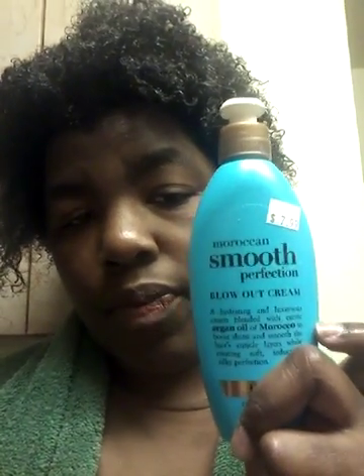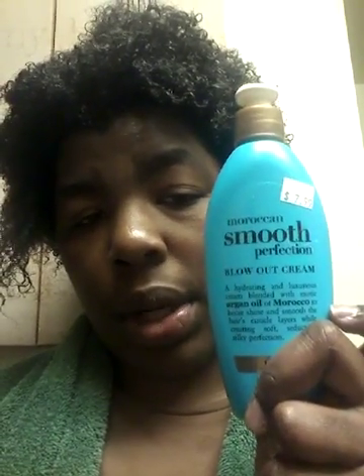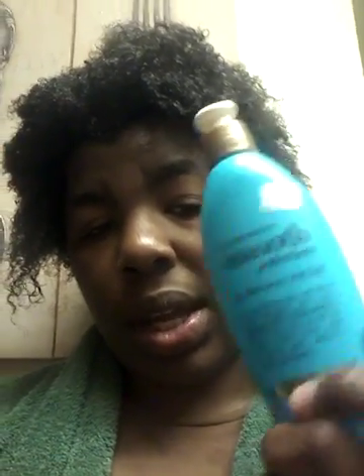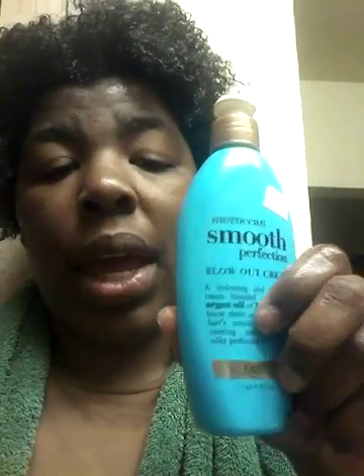I have seen other YouTubers use this — this is the bomb. This is the blowout cream by OGX again. I'm gonna use this when I'm done, so I'll be right back — I'm gonna rinse this conditioner out because I think it's been in long enough. I'm just ready to get this over with so I can see the end results of my blowout.